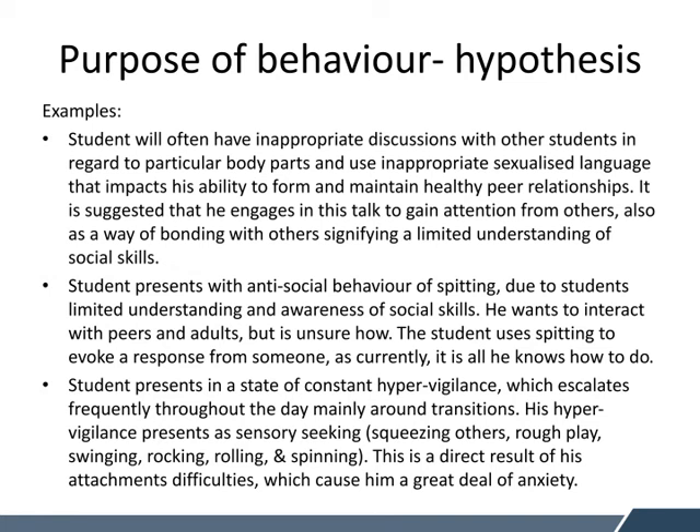The last example is about a student who is in a state of constant hypervigilance, which we might see with many of our young people who have a trauma background. The hypervigilance can escalate frequently throughout the day, mainly around transition times. His hypervigilance presents in the classroom as sensory seeking — he's constantly squeezing others, rough playing, jumping on others, swinging on chairs, rocking, rolling around on the floor and spinning. This is a direct result of his attachment difficulties, causing him a great deal of anxiety. So we need to teach him some strategies to cope within the classroom and implement some sensory strategies so he is not as unsettled.